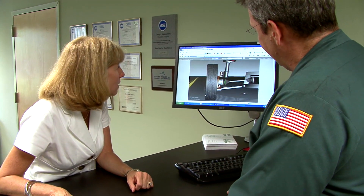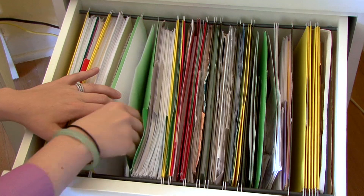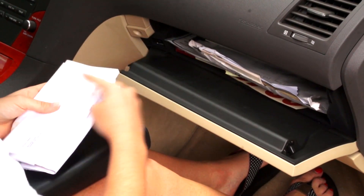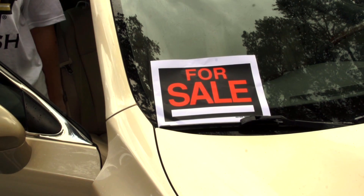Improve the resale value of a vehicle by saving all of its maintenance records. Organize them in a file or just keep them in the glove box. Either way, being able to produce a record of proper maintenance and repairs during ownership of the vehicle can add hundreds of dollars to a vehicle's sales price. Extend the life of your vehicle's interior and exterior and you'll enjoy the benefits when you sell.